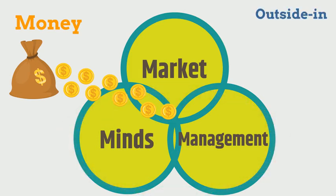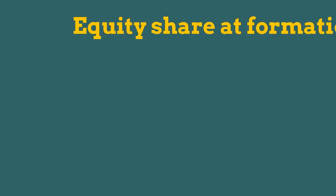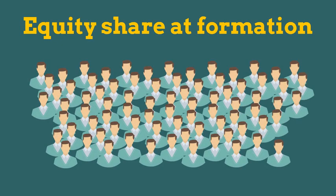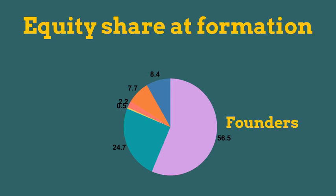For the outside-in approach, the entrepreneur with the network and understanding of the market will contact the university to develop a promising technology into a new business. Another important part of any startup is the equity split between the founders. A survey of 350 university spin-offs provided an average distribution of equity. The survey found the following ownership split: Founders, 56.5%. University,